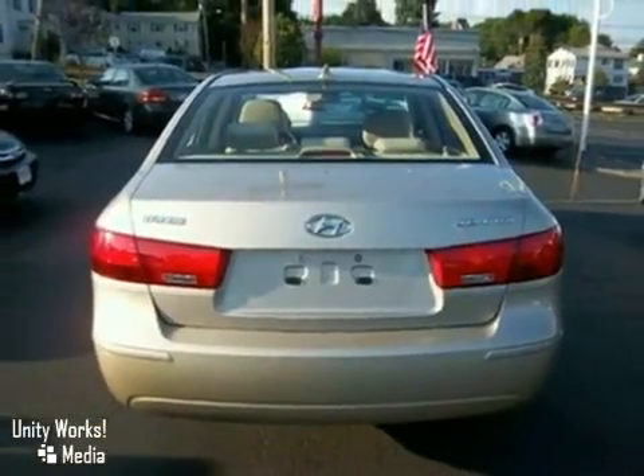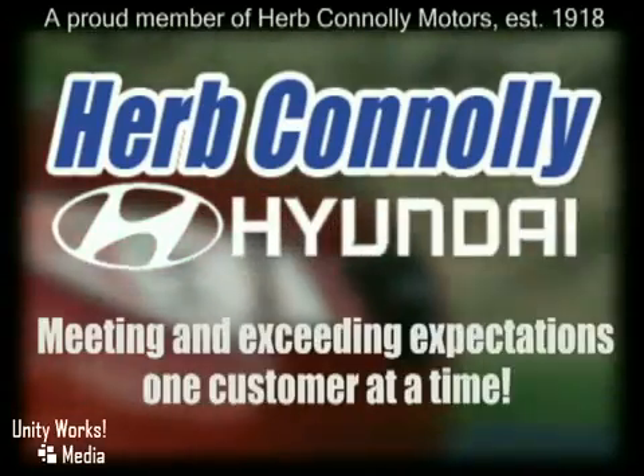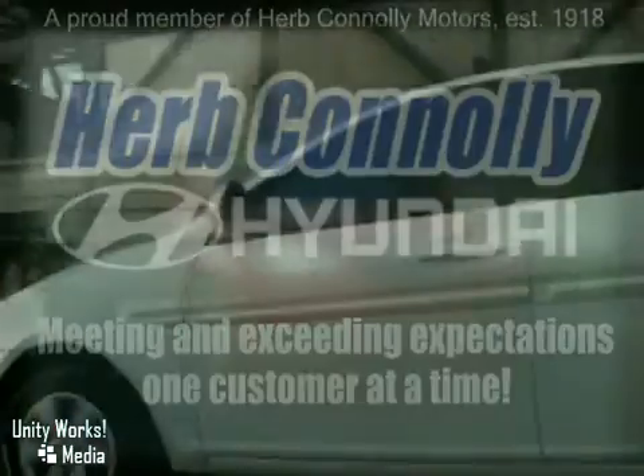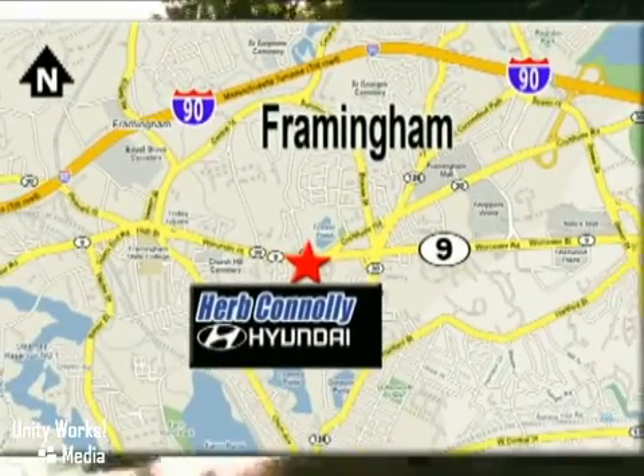Come in now for a test drive. Herb Connolly Hyundai — meeting and exceeding expectations one customer at a time. We're conveniently located at 500 Worcester Road, Route 9 in Framingham, Massachusetts.